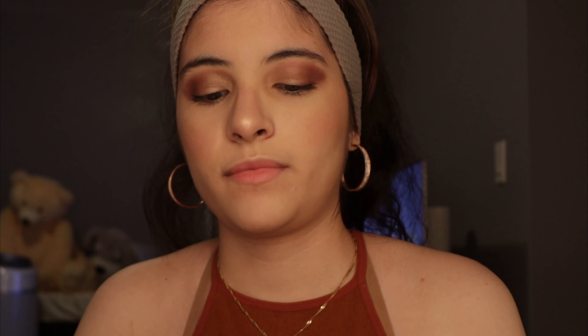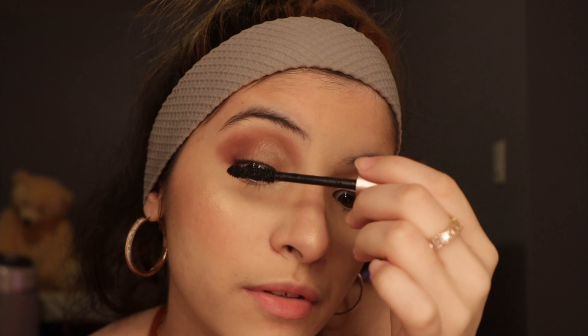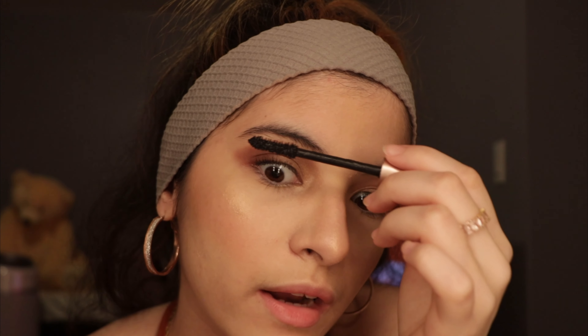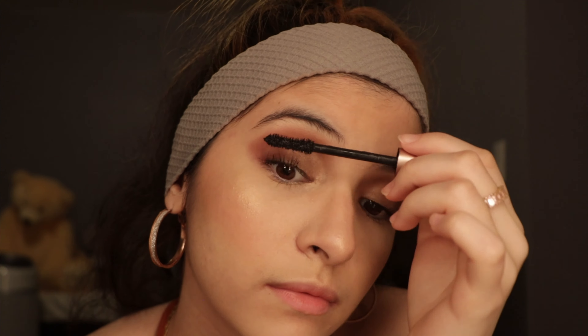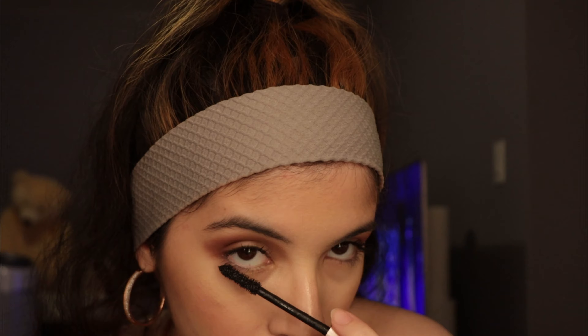For my eyelashes, I'll be using the Voluminous Lash Paradise by L'Oreal. Whatever comes up on the brush is what I'll use for both of my eyelashes. I'm doing it all on camera so you guys can see that I didn't add any product off camera. I finished putting on mascara on both of my eyes.